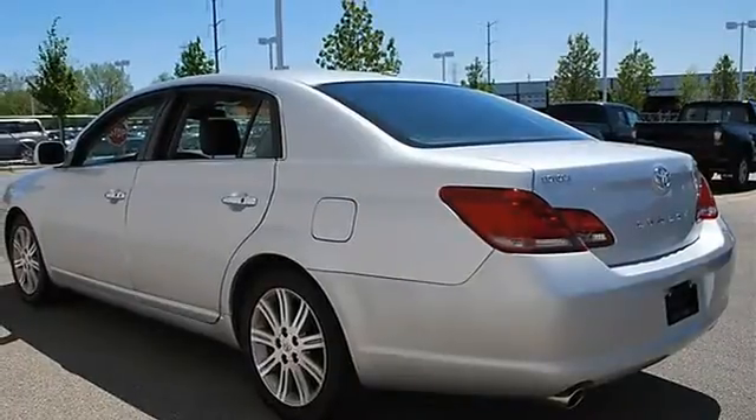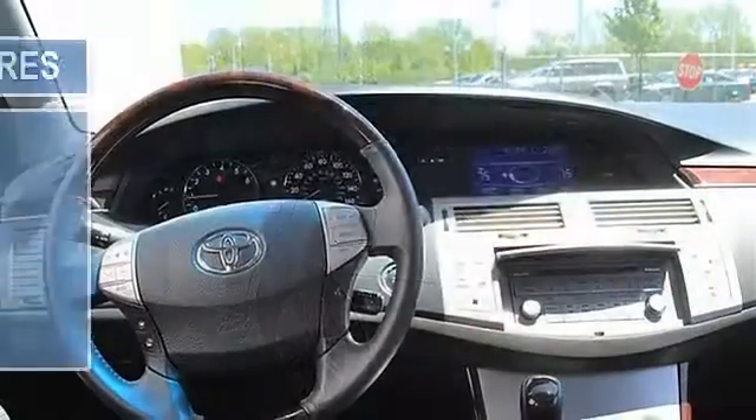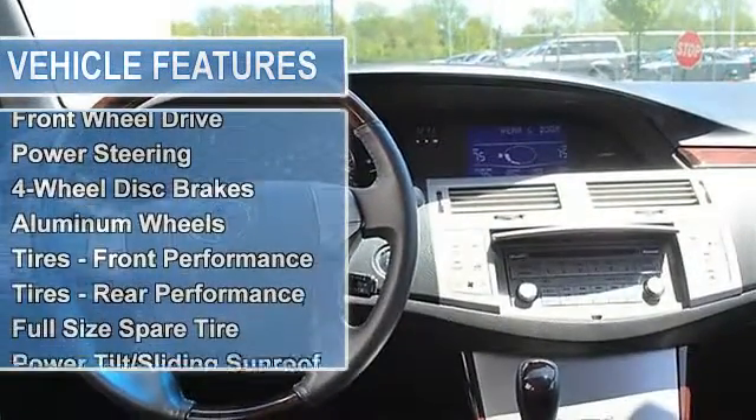Four-wheel disc brakes, aluminum wheels, tires front performance, tires rear performance, full-size spare tire, power tilt sliding sunroof.